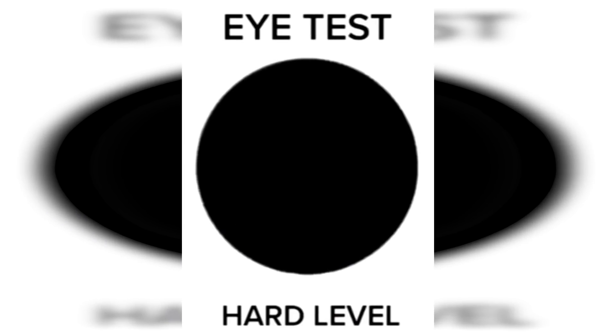This photo is really going to test your eyes — there are three numbers in this black circle. Are you able to comment what the three numbers are? The three numbers in this photo are actually zero, eight, and six. Did you get this correct, or was it too hard to see them?